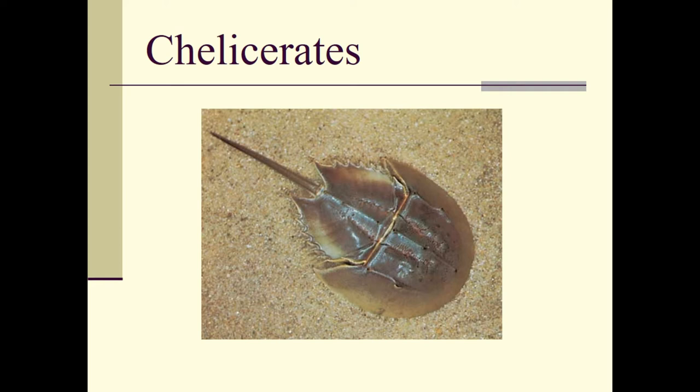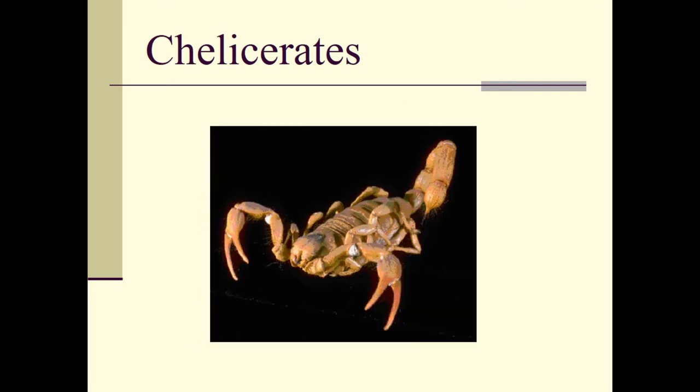Here's a horseshoe crab — everybody is familiar with this. If you haven't seen one at the beach, you've probably seen one at gift shops. Again, they are not related to crabs and lobsters; they are more closely related to spiders, ticks, mites, and scorpions.